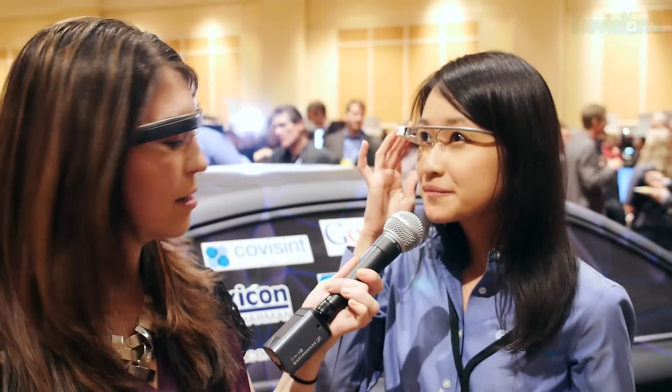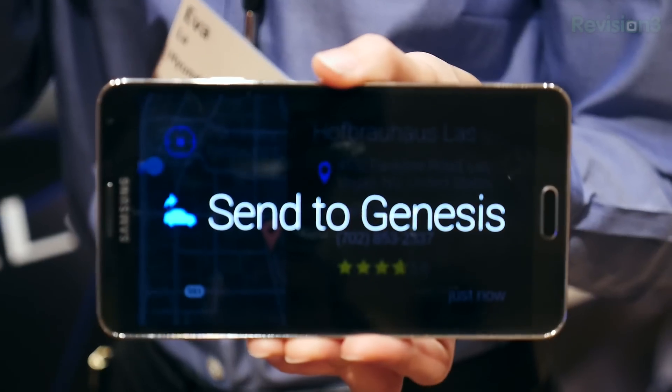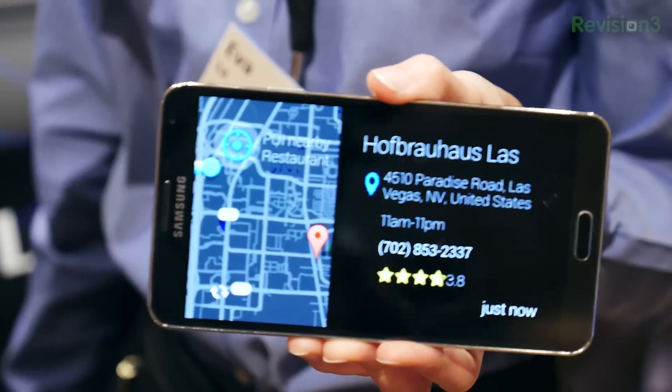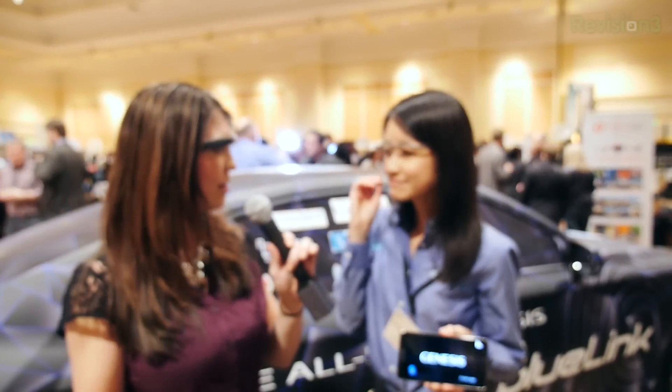So it actually heard me wrong — it searched for restaurants, but I can show you. If we do want to go to a restaurant and send it to the Genesis, we can do it right here. It just sends it to my Genesis. That is so cool. Now the Genesis is a new line — the ones being introduced at the Detroit convention next week. Yes, that's correct. So it'll be the official unveiling. We're covering all of the cool features that the new Genesis will have.